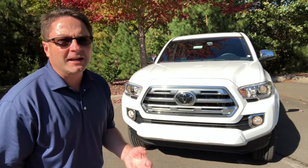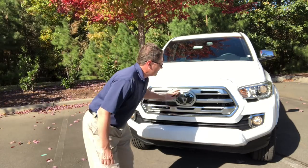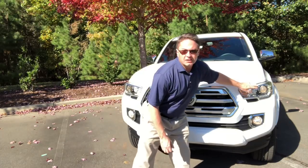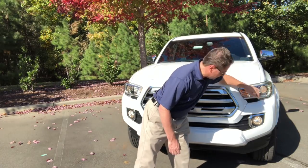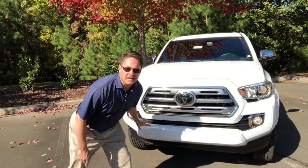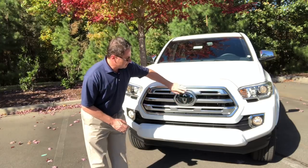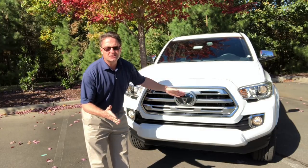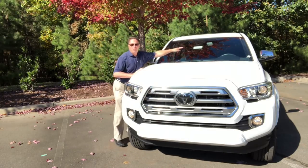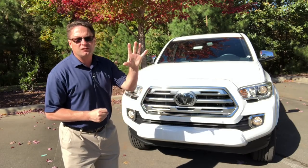The Limited front end — she's a real beaut. It's got a polished silver grille with a chrome outline, projector beam headlights with LED daytime running lights, projector fog lights, and a color keyed bumper. Then it's got Toyota Safety Sense — the radar cruise control and pre-collision system with pedestrian detection, and a camera here for lane departure alert, and also automatic high beams that switch from high to low.